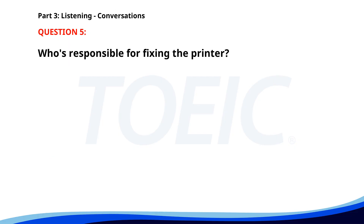Number 5. 'The printer on our floor is not working.' 'Let's call IT to fix it.' 'Good idea. We should also send an email to the team.' 'I'll take care of that.' Who's responsible for fixing the printer? A. The cleaning staff. B. The IT department. C. The manager. The correct answer is B: The IT department.